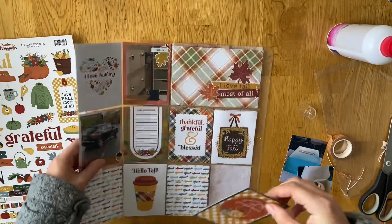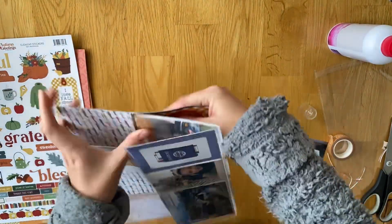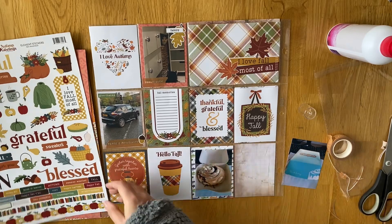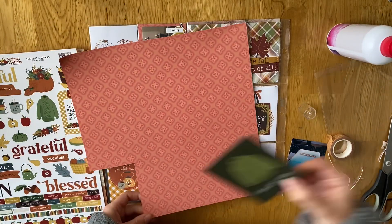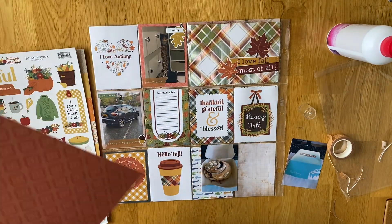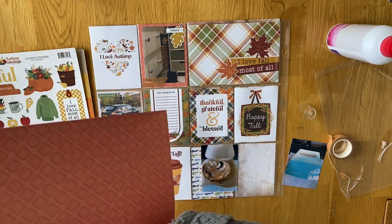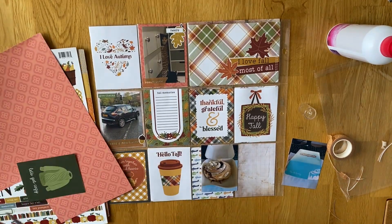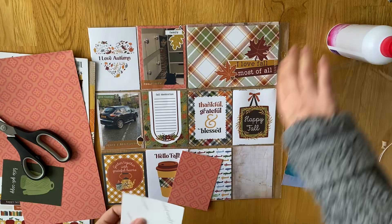I'm going to put the photo on the left-hand side and then use three cut aparts. One has space for journaling so I can write about it, and then one says 'thankful, grateful and blessed' and another 'happy for' — because obviously I'm just thankful. As much of an inconvenience as it is, I'd rather that than someone be seriously hurt in the accident.